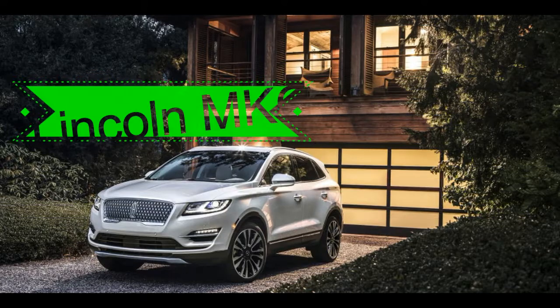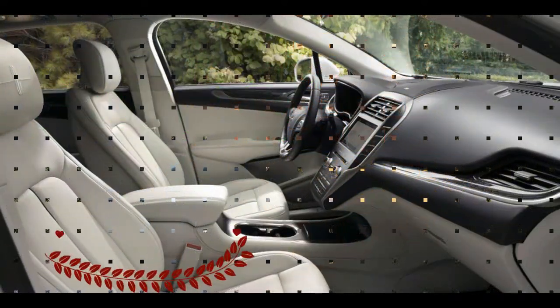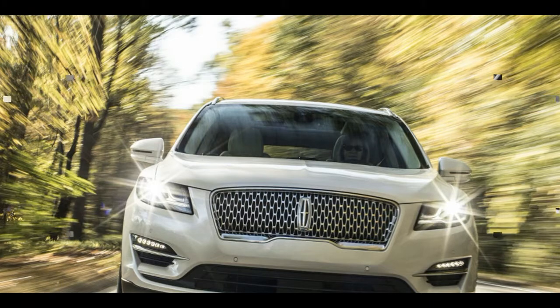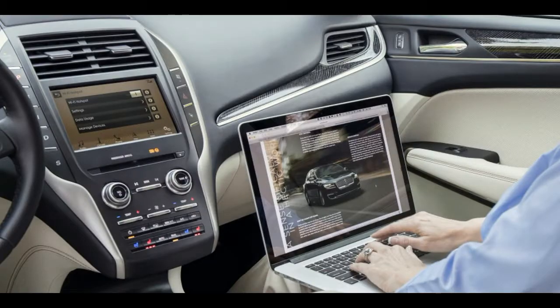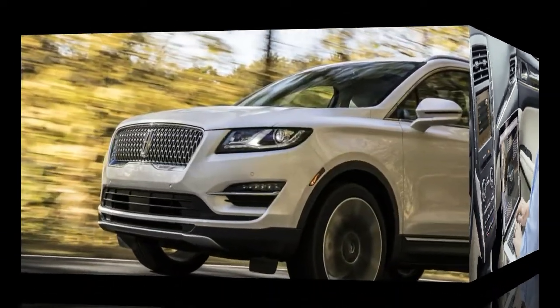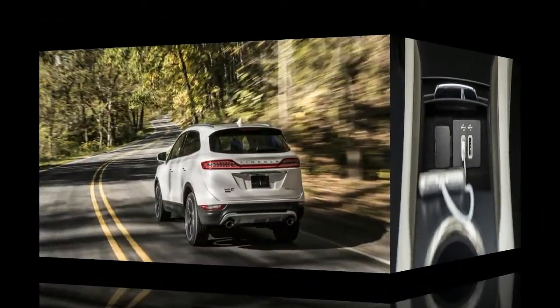The top seats also have adjustments which will help any person modify them. In addition, there are factors of luxury that you would expect with this auto, including details of the timber trim the company did not spare. Furthermore, it will be fitted with a touchscreen Lincoln infotainment system, through which you can manage the navigation, car radio, climate zones, and Bluetooth.